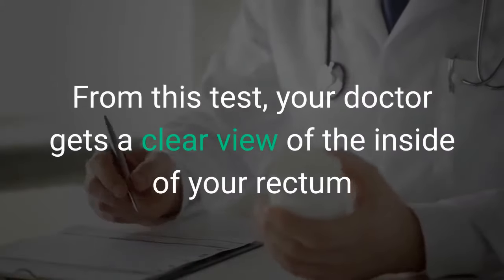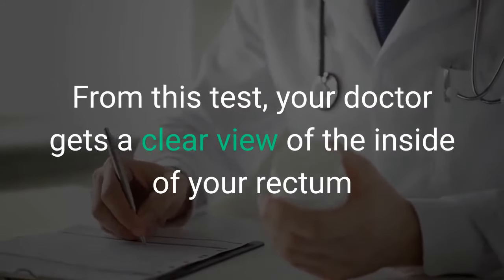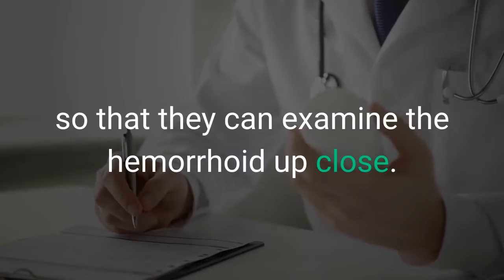From this test, your doctor gets a clear view of the inside of your rectum so that they can examine the hemorrhoid up close.